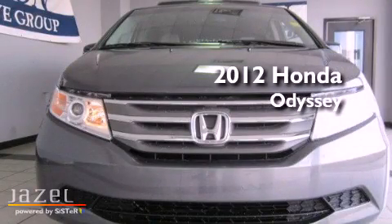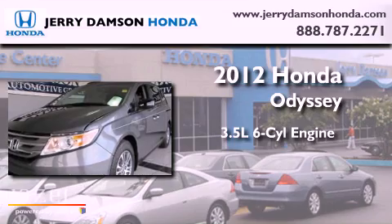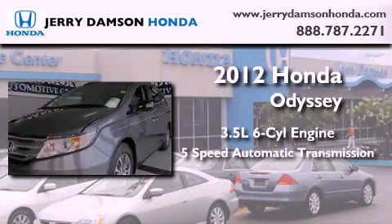This is a brand new 2012 Honda Odyssey. It has a 3.5-liter six-cylinder engine and a five-speed automatic transmission.